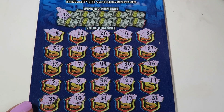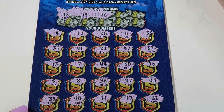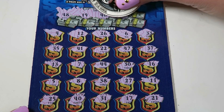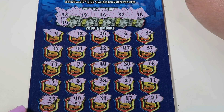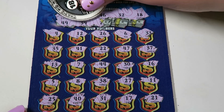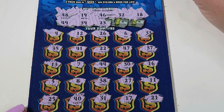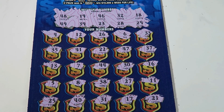All right, let's see if we got any matches. We have a 48, 38, 48, 19, 46, 32, and 18. We have a 49. 39, 29, 23, 28, 26, 38, and the last one is 29, 26. I don't see any matches on there.